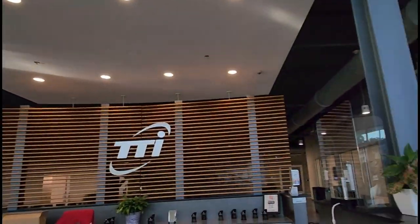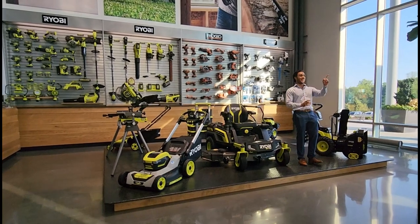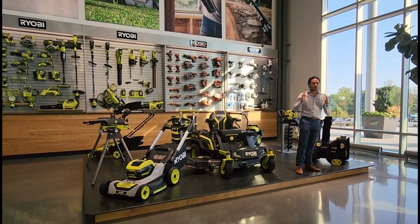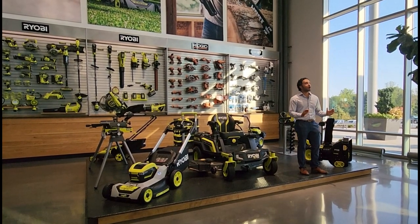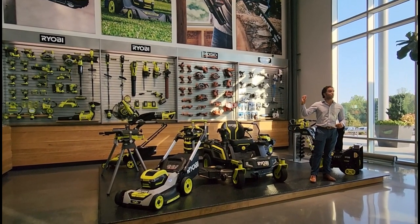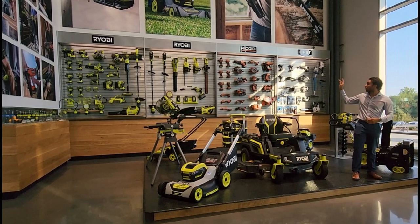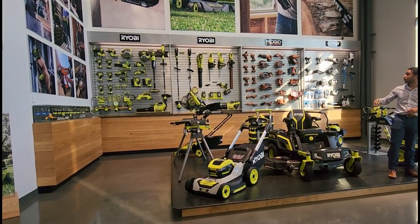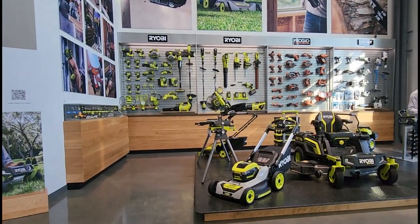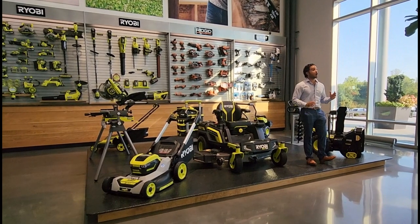So when did the RYOBI ONE PLUS platform launch? 1996 — that is correct. So 1996. And as you guys know, our commitment to the end user has stretched over the last 26 years. Any of those NiCAD batteries that run our original blue drill, our original blue reciprocating saw — that's going to work in a brand new RYOBI ONE PLUS brad nailer, RYOBI ONE PLUS HP Multi-tool, even our new stick vac that just came to market this year. That backwards and forwards compatibility is at the core of everything that we do with our customers.